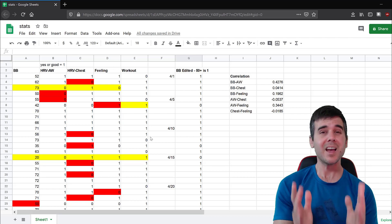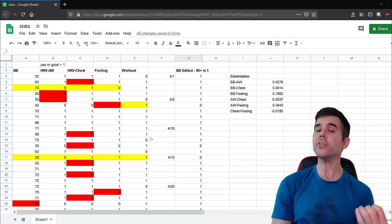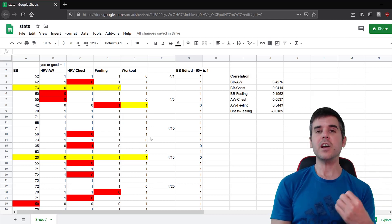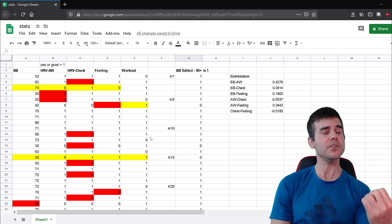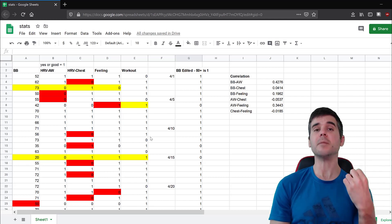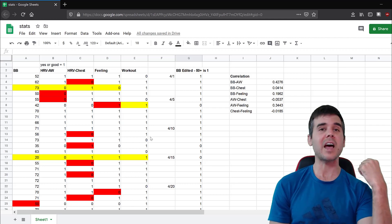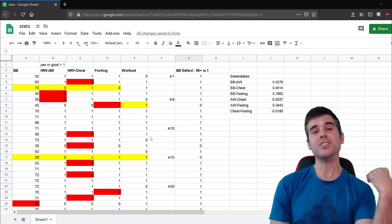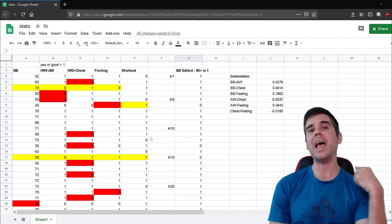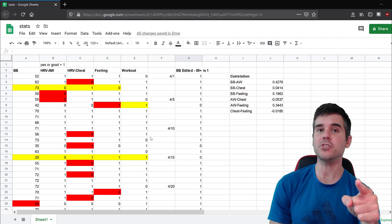Your daily HRV — heart rate variability — is the time between each heartbeat. There's significant research showing that measuring HRV each morning tells you how recovered you are and can give you a readiness score. I used two different HRV measurements to compare: one via an Apple Watch every morning, and one via a chest strap.